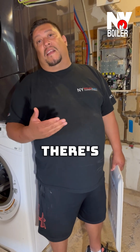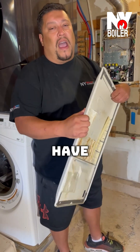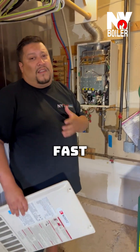The computer can't pick up the right resistance, so it thinks there's no fire or something's going on, and it goes into a lockout — in this case lockout number 12. So whenever you have a number 12 error code on this particular model, you want to start looking at your igniter and your flame rod sensor.